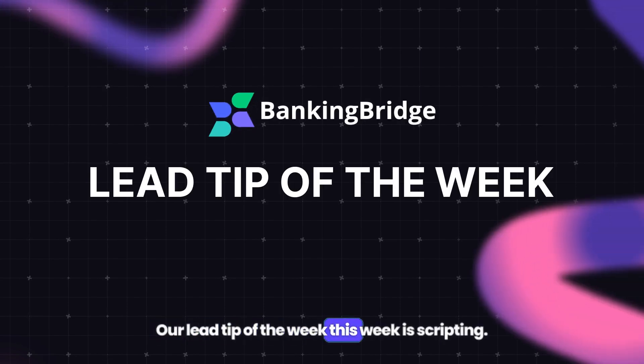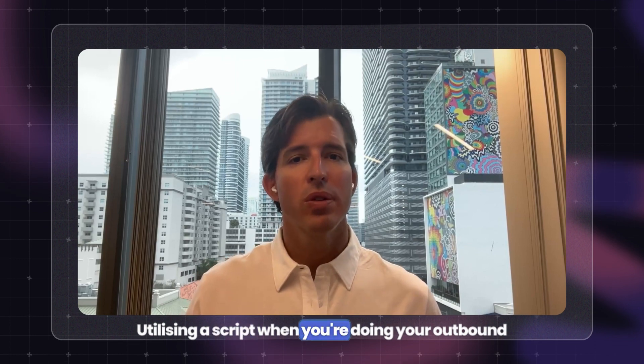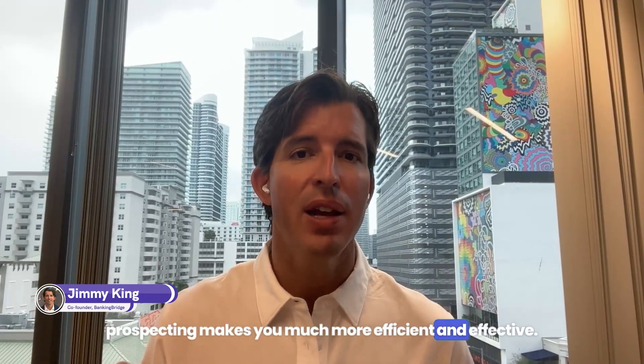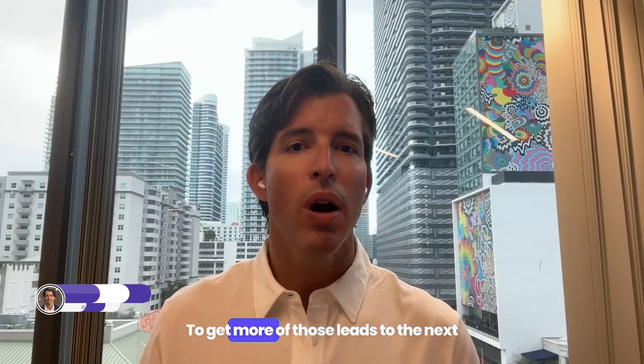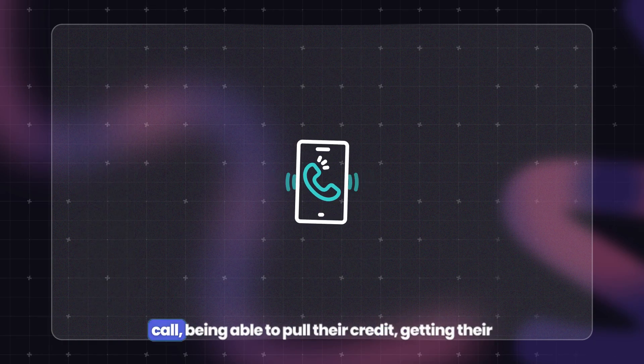Our lead tip of the week this week is scripting. Utilizing a script when you're doing your outbound prospecting makes you much more efficient and effective to get more of those leads to the next step, which is typically more of a formal phone call.